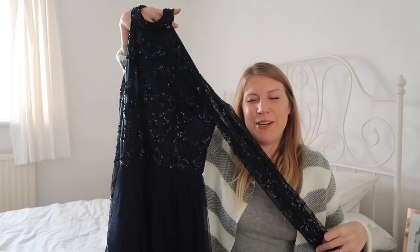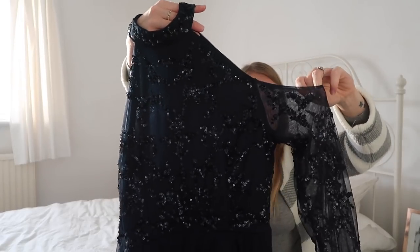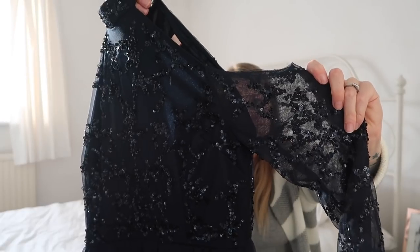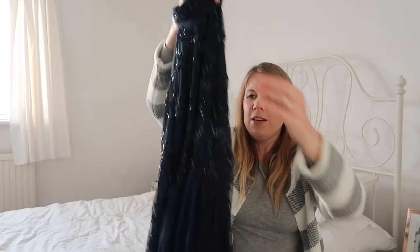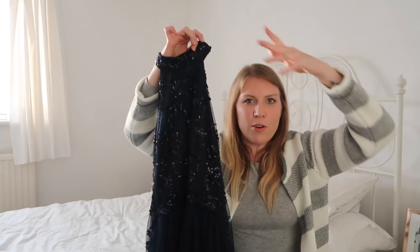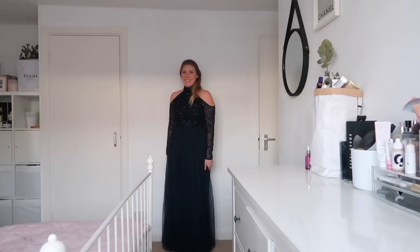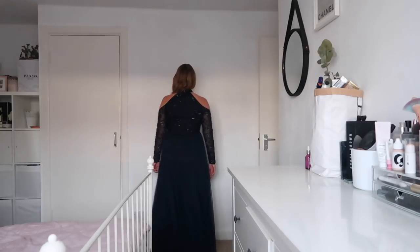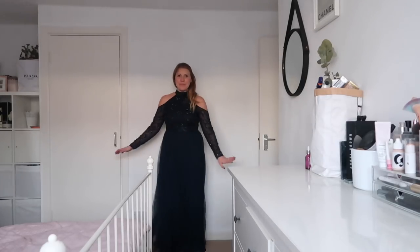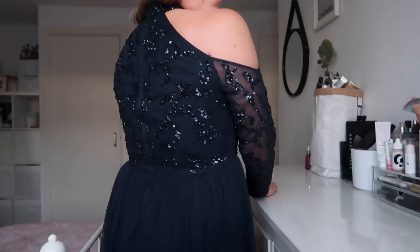Next up is this maxi dress with an embellished top half — a high neck, cold shoulder, and sheer sleeve covered in sequins. It's a dark navy, really nice colour. It's also got that lined tulle detail but it goes all the way to the floor. It would be really great for a ball or some sort of dinner dance. It's by the brand Maya. I'm not very good with things around my neck so I think this would probably annoy me all night, but it's really lovely, fits really nicely — it makes me feel like a princess. It was £95.